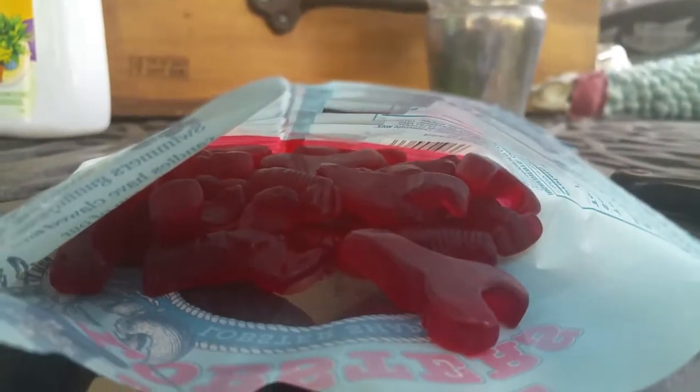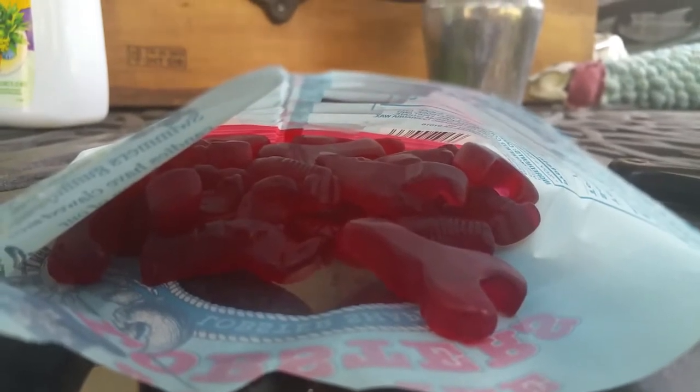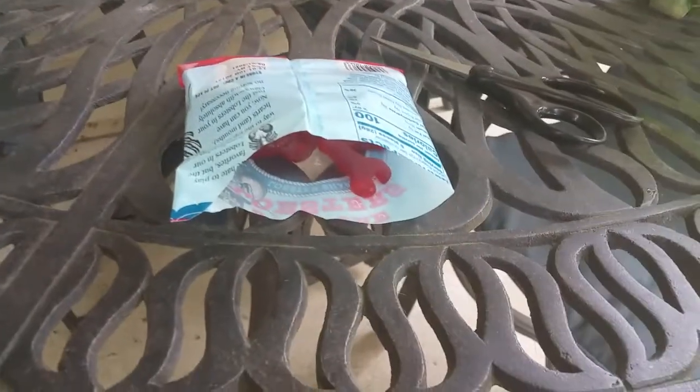These basically have the same texture as Swedish fish and they are really good — they taste like Swedish fish except sweeter. Thank you guys so much for watching, we'll see you guys in the next video, bye!